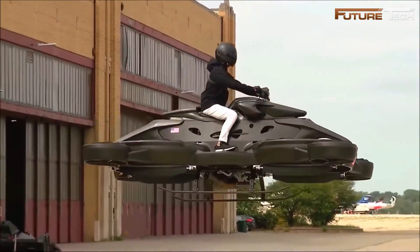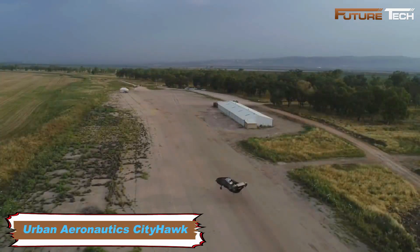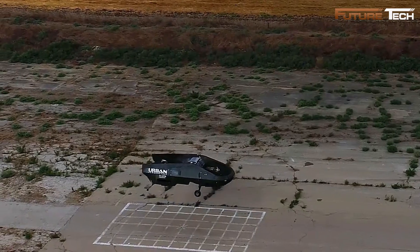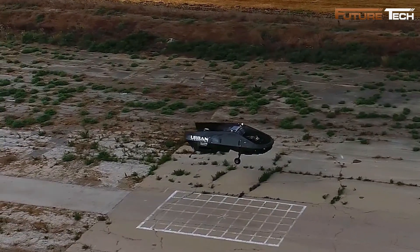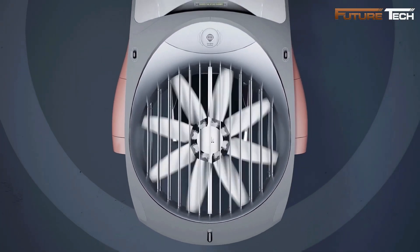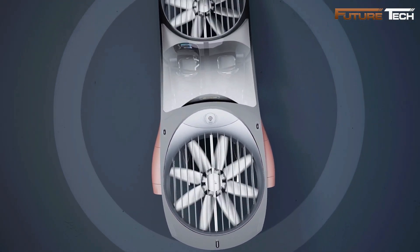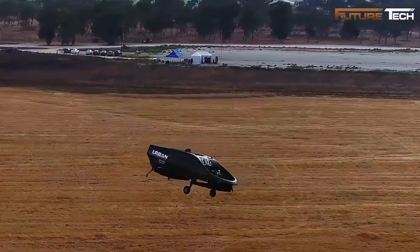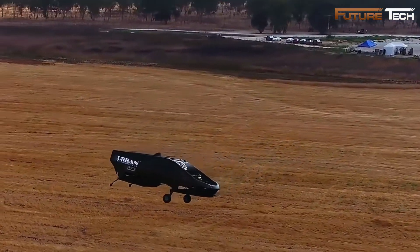The Urban Aeronautics City Hawk is a groundbreaking electric vertical takeoff and landing aircraft designed for urban air mobility. Its compact, wingless design, comparable to a large SUV, uses Urban Aeronautics' patented fan-craft technology, with enclosed ducted fans for quiet, safe, and efficient operation in dense city environments.